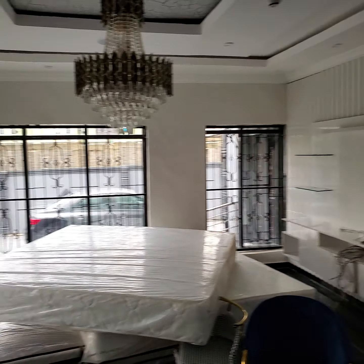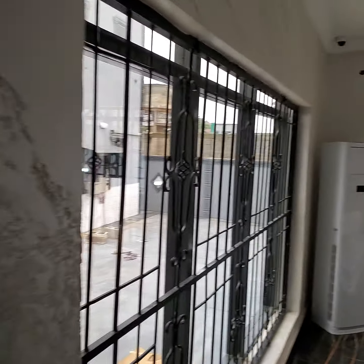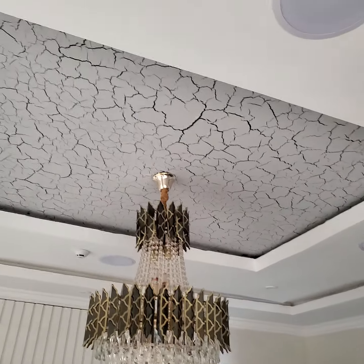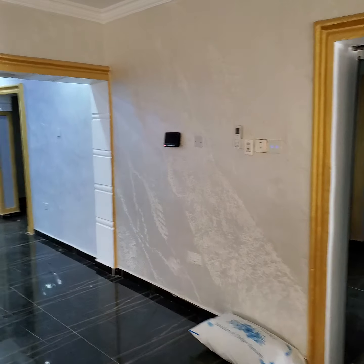The living room downstairs. You can see how our stencil design came out here — the crackle effect. Very lovely job.